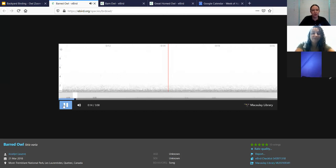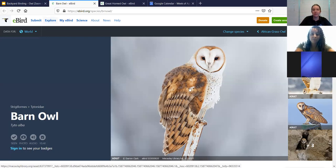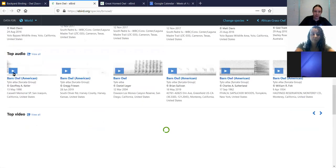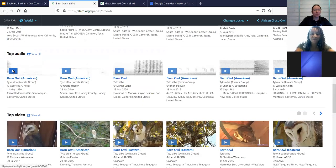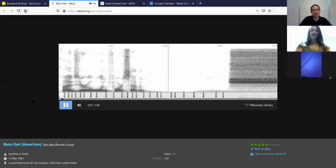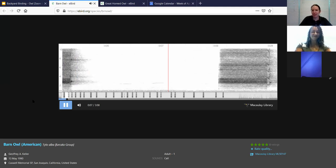A lot of people claim they've heard 'who cooks for you' in the barred owl call. The barn owl has that nice disc-shaped face that allows sound to get captured almost like a satellite dish and go around to the sides for its ears. The barn owl is often found in a barn - take a guess as to what you think that call sounds like.